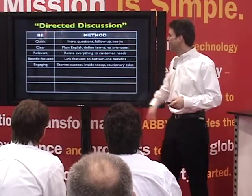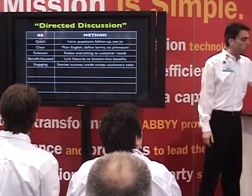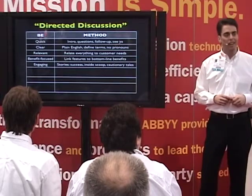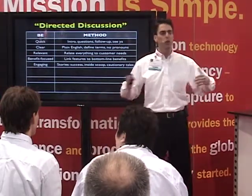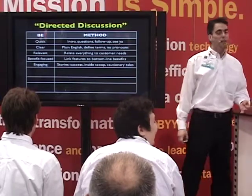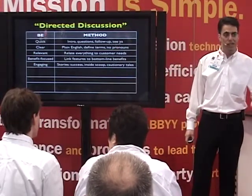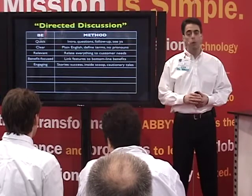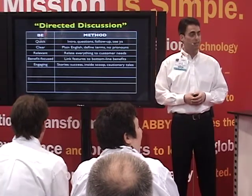Be engaging. Tell them success stories: your company and situation reminds me of another company we worked with three months ago — they installed this product, saw a 25% decrease in cost, they're really happy and buying 10 more. Give them a little inside scoop — something they could not get off your website, a brochure, or the press. Make them feel special, like you're giving them an inside story. Tell cautionary tales too. If they say they don't want that product, it's okay to say there was another company that felt the same way, went in that direction, found it increased their costs in the long run, and eventually came back to us.